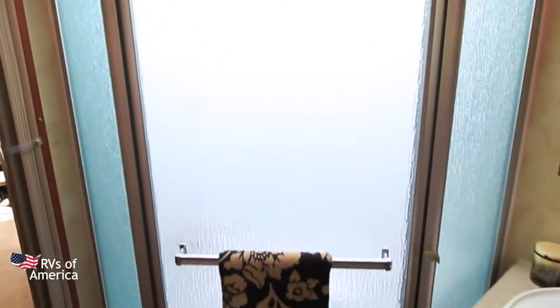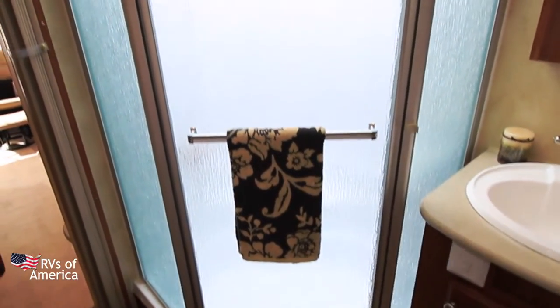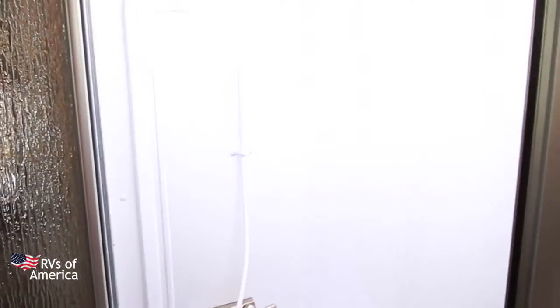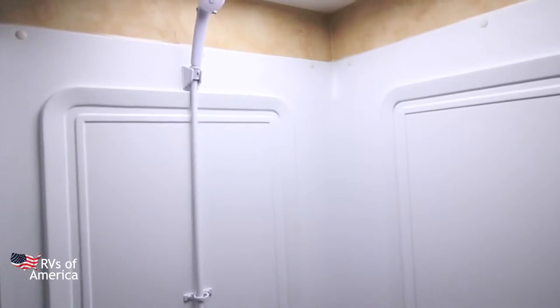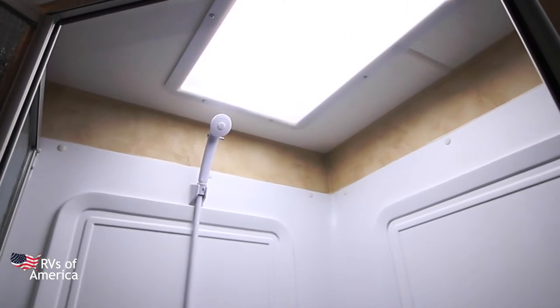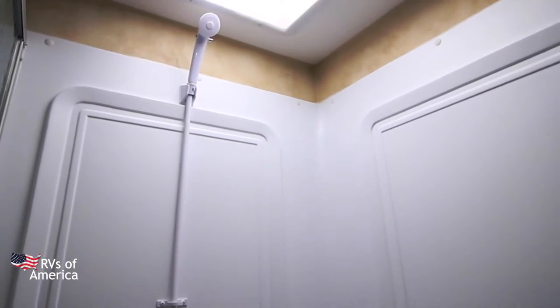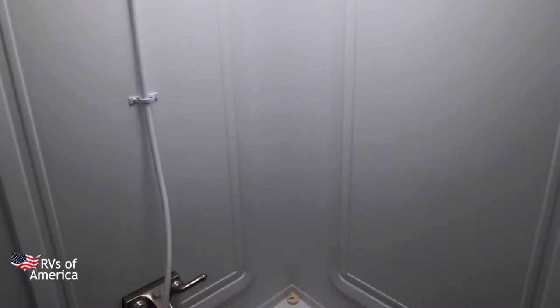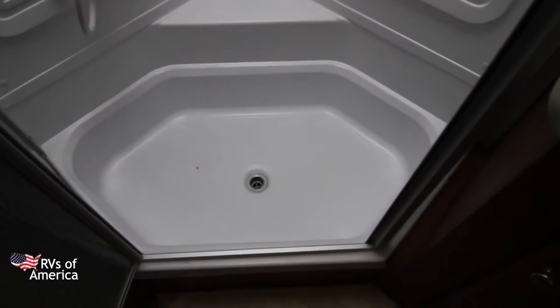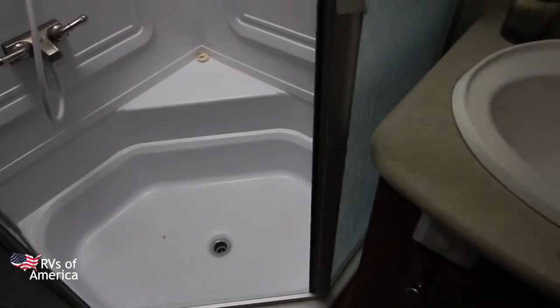Here we have our shower. Let's take a look inside — very spacious. Up above we have our skylight, which adds a little more space if you're really tall. And here we have a little seat if you want to sit down, and a little tub area at the bottom.